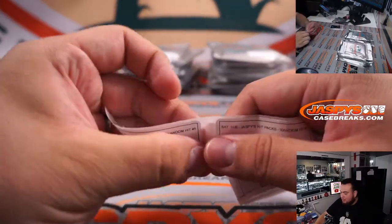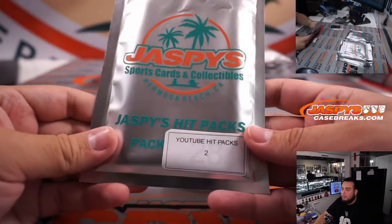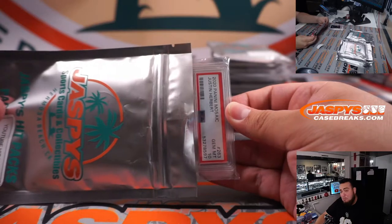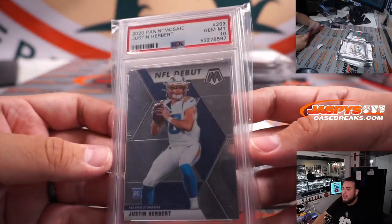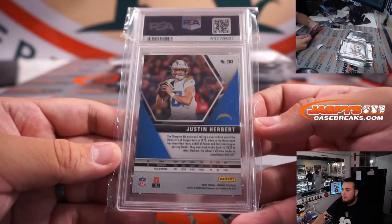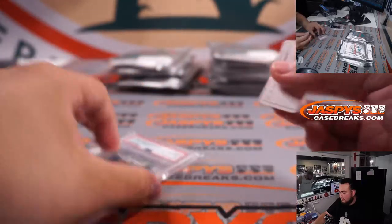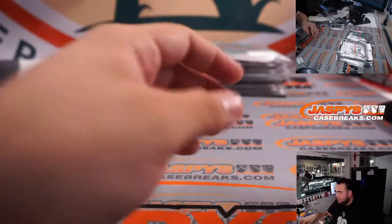Chris, you have pack two. How about a little Justin Herbert? 2020 Mosaic, NFL Debut, PSA 10 — a little Herbie rookie. That's a PSA 10. Herbie's playing the Eagles this weekend.